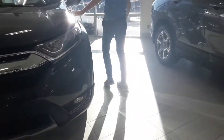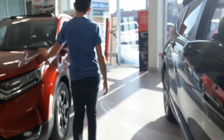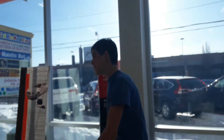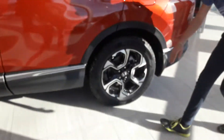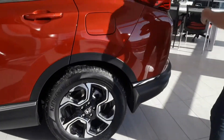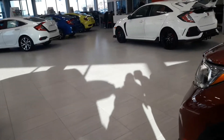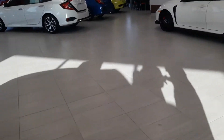This one looks exactly the same as the last. Let's go to the red one — same thing, but since you guys already know what the inside looks like, I'm showing you the outside. The rims look nice, I like this one. Okay, let's move on to that white one.